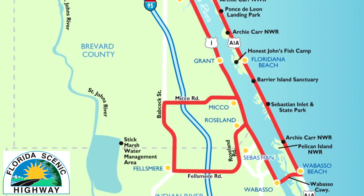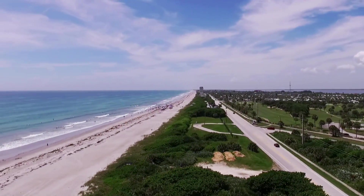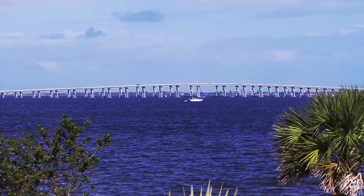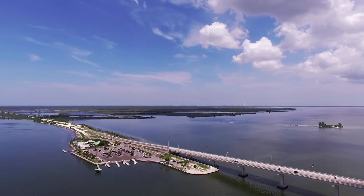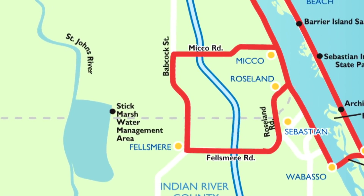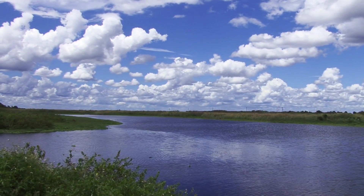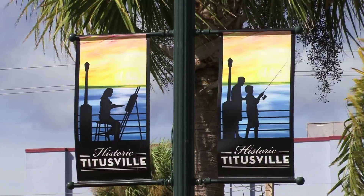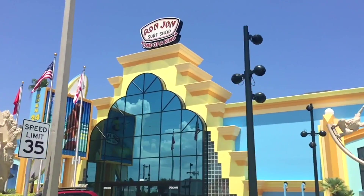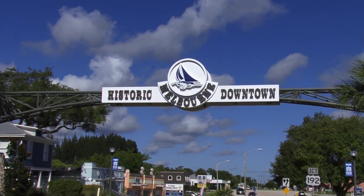Designated a National Scenic Byway and part of Florida's Scenic Highway Program, the roads loop around the Indian River Lagoon from Sebastian in Indian River County north to Merritt Island in Brevard County and into a portion of Volusia County. The byway includes a western loop through Felsmere and the headwaters of the St. John's River, an American Heritage River, and a northern loop to Titusville and the Canaveral National Seashore. The roadway links a network of colorful beach towns, historic downtowns, and old as well as new Florida communities.